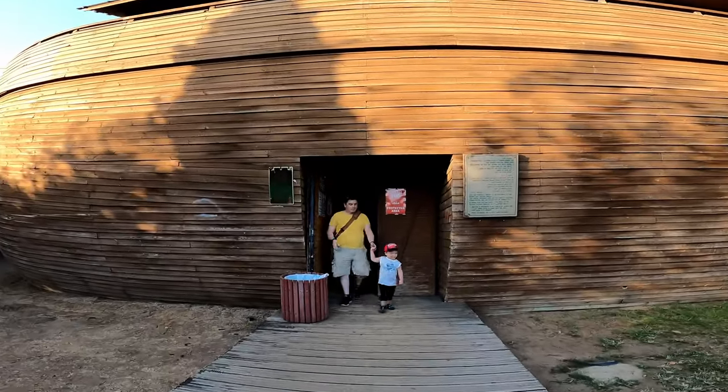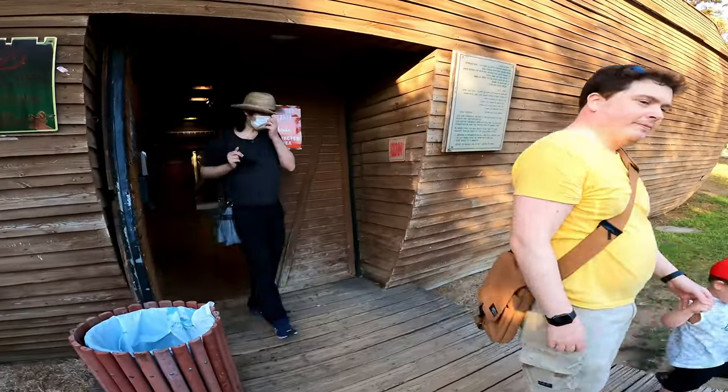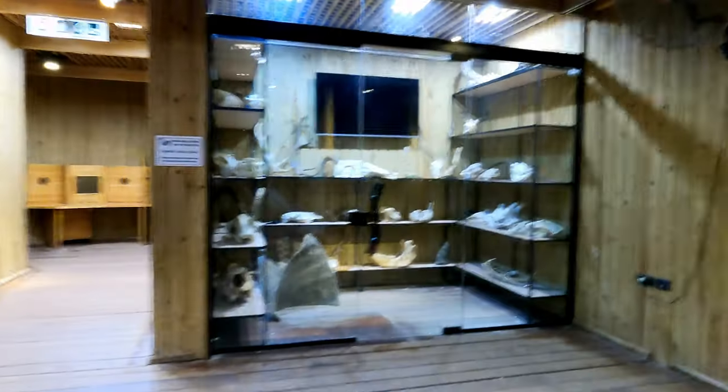But first, I have other journeys I wish to share with you — one of which will hopefully be the Gazelle Valley near Jerusalem. I plan to take a trip there within the next few months.